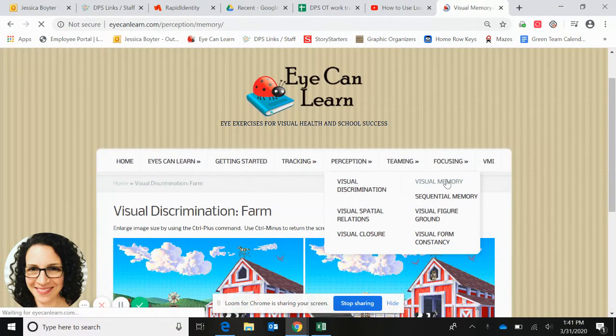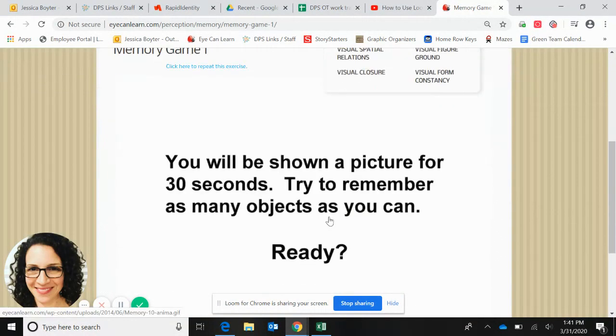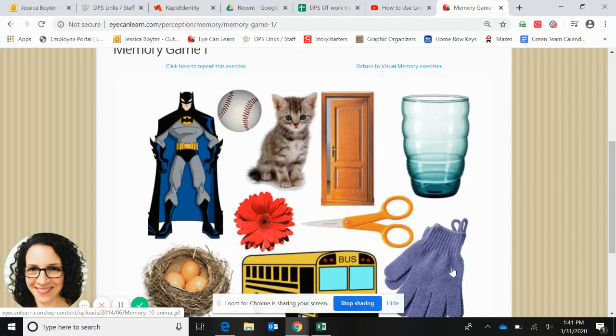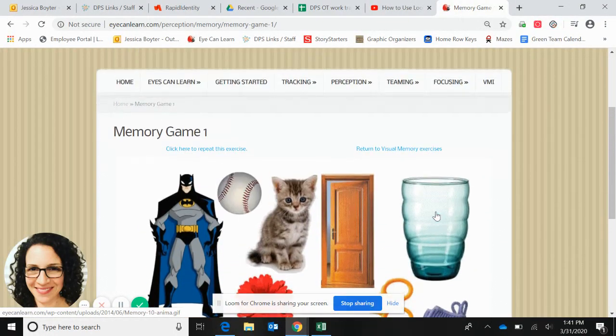Another one I really like is the visual memory. You can click on one of these. You get 30 seconds to look at the images, and when they go away, just prompt your child to name as many of them as they can remember, and do it as many times and see if they can get more and more each time. That's a great one for visual memory.